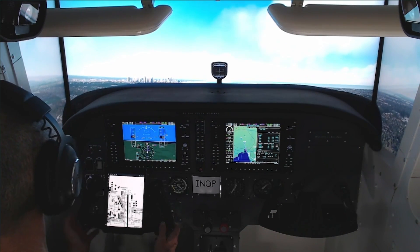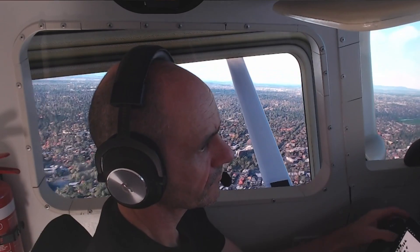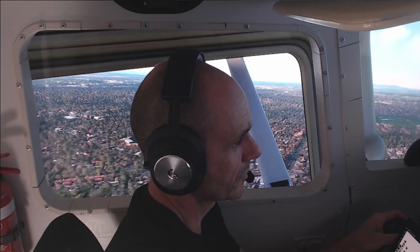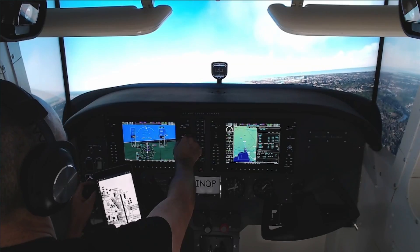Victor Hotel Juliet Alpha Echo, Melbourne Departure. Good day, identified, climb 3,000 feet, QNH 1025. Climbed to 3,000, QNH 1025, for Victor Hotel Juliet Alpha Echo.